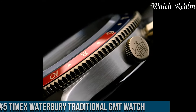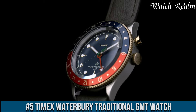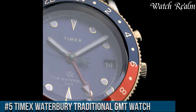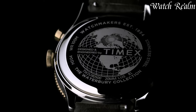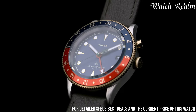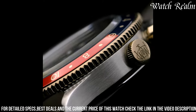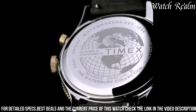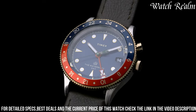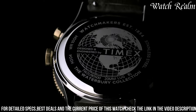Number five: the Timex Waterbury Traditional GMT watch. It combines timeless design with functional versatility. Encased in durable stainless steel, this timepiece boasts a classic aesthetic with a modern twist. The sophisticated dial features a GMT hand, enabling tracking of a second time zone, while luminous markers and hands ensure readability in various lighting conditions. Powered by a reliable quartz movement, it offers precise timekeeping and practicality.